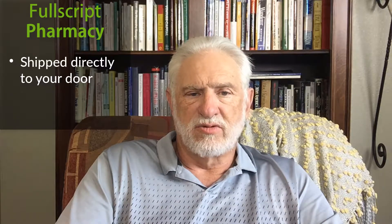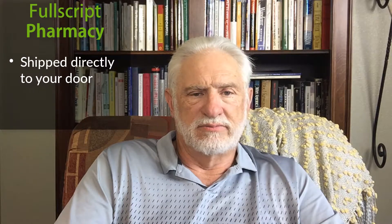So if there's something that we don't carry in the office, we often use FullScript. It's a great service — it's shipped directly to your door and it's just easy. So give it a try and I think you'll be pleased with it. You can also set up a recurrent order so you don't forget; it comes every month.